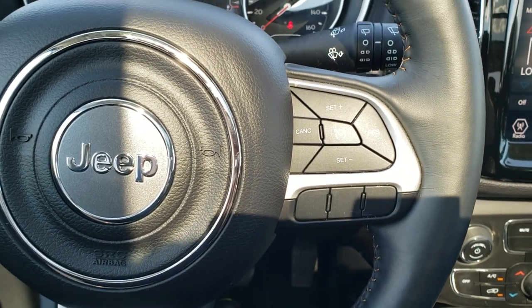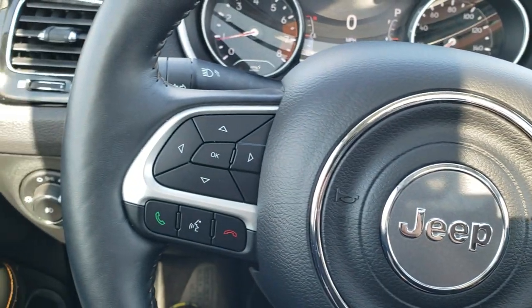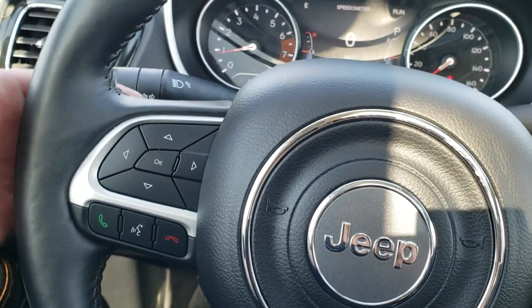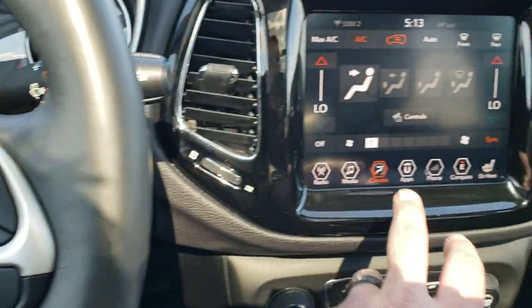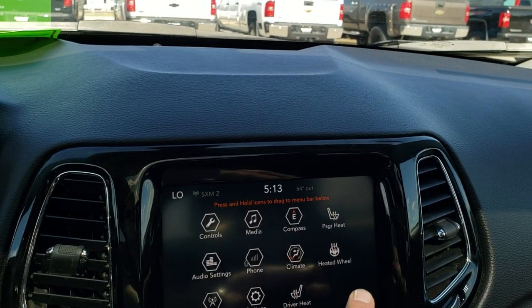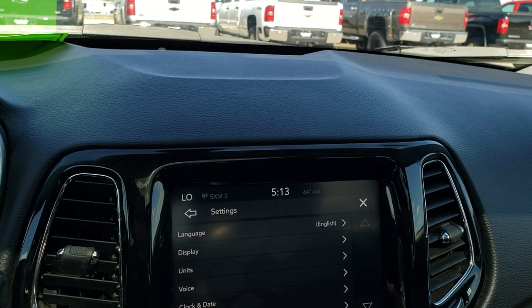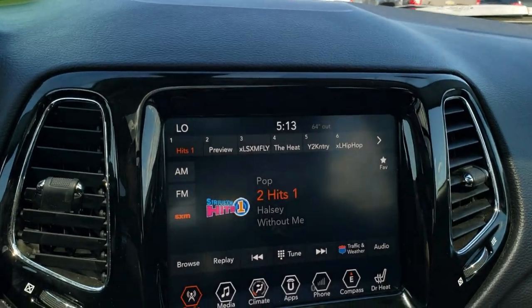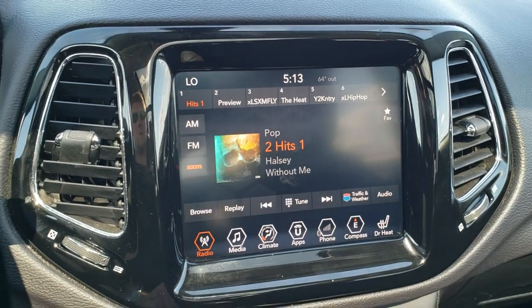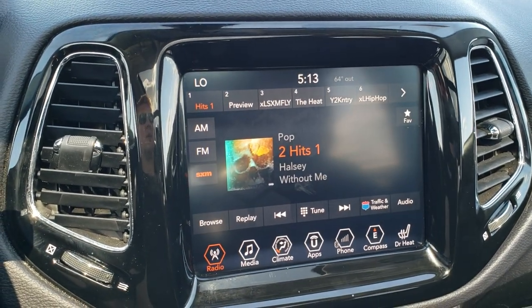This one has the heated leather-wrapped steering wheel — no scuffs or scrapes on that. Cruise controls are on the right, Bluetooth and information center controls on the left, and as always behind the steering wheel are the audio controls. This one has the 8.4-inch touchscreen radio. You can control your heated seats and heated steering wheel from there. It also has AM, FM, and Sirius XM radio capabilities. You do get a compass display as well, and this is also where your backup camera shows up.